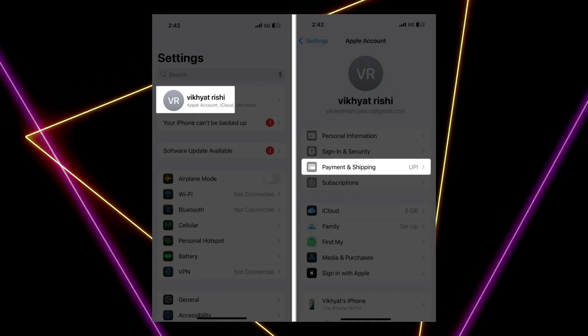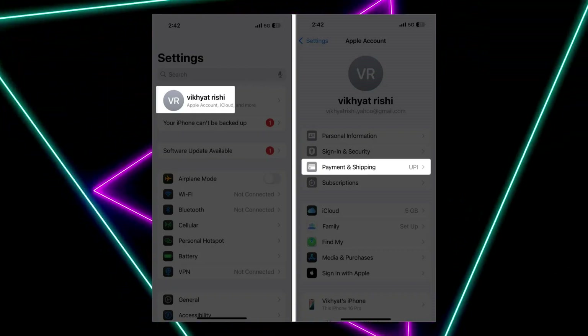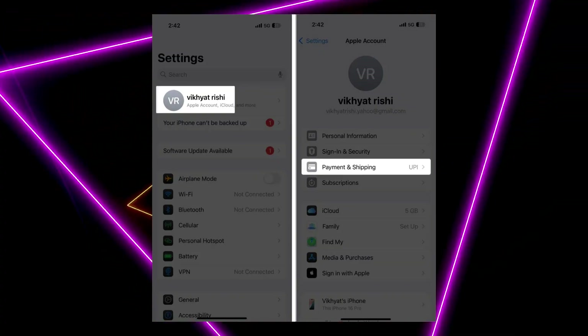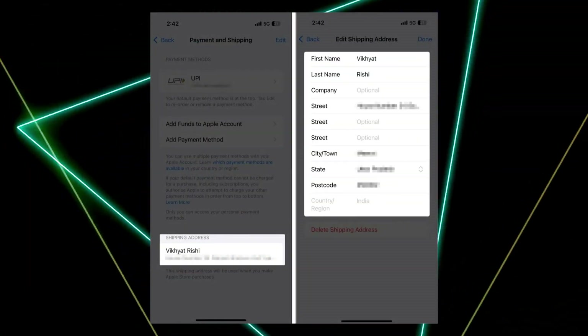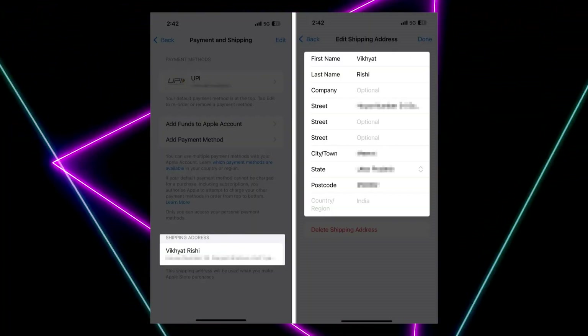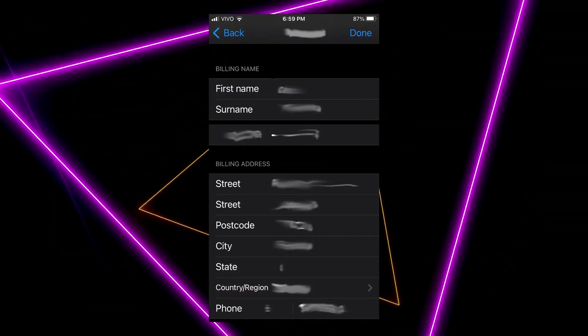First thing you need to try is to check your Apple account contact information. Open Settings and tap your Apple ID at the top. Tap Payment and Shipping, then enter your shipping address. Verify your address is complete and accurate. Make changes if needed, then tap Done to save.